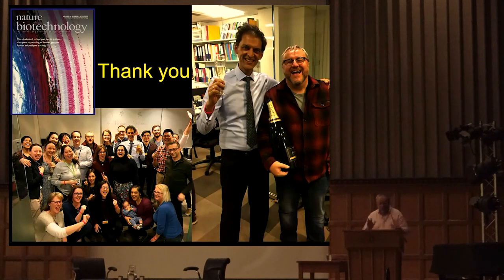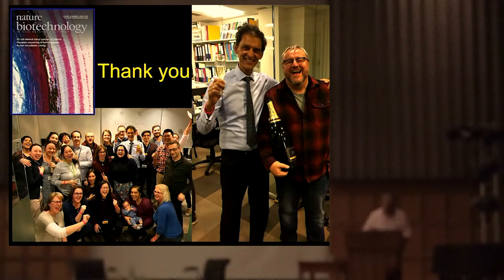Thanks very much. This is all the crew that were involved - a very diverse group. They're all female. We have an engineering group that are all male. Lyndon on the left was the surgeon who put the patch into the patients, and that's a rather large bottle of champagne we got very happily drunk on.